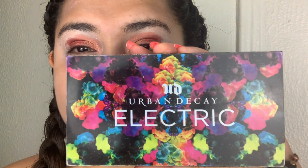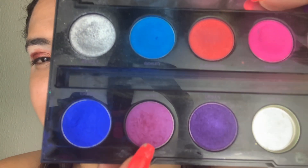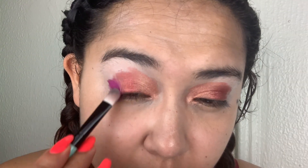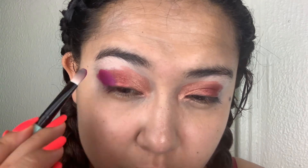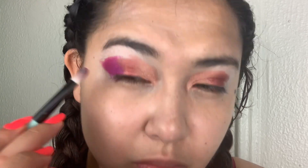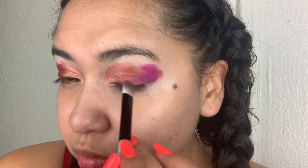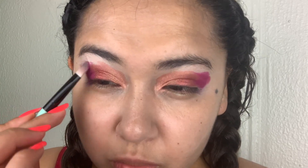Up next, from the no longer existent Urban Decay Electric palette, we're going to go in with the shade Jilted — that's going to be the third one on the outer lid of our eye. I picked this color because it reminds me of the actual color that Vision is when he's like part AI, when he's not covering his human side. But what is Wanda without her Vision? The Scarlet Witch, but still.